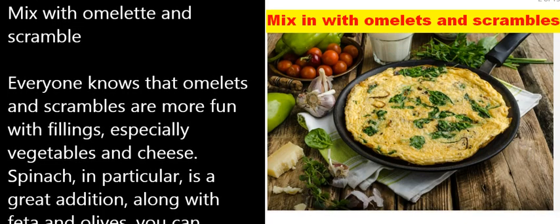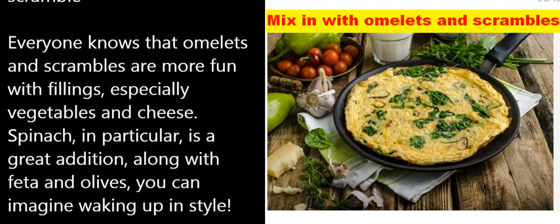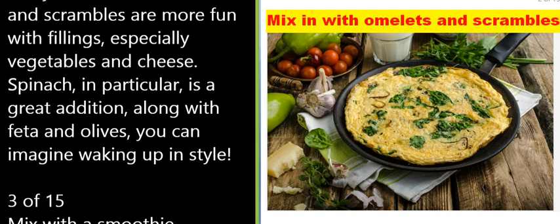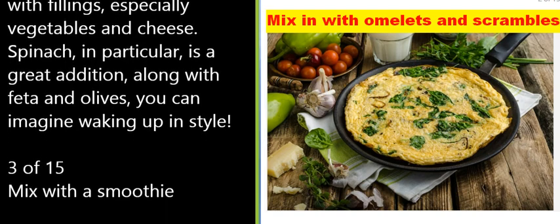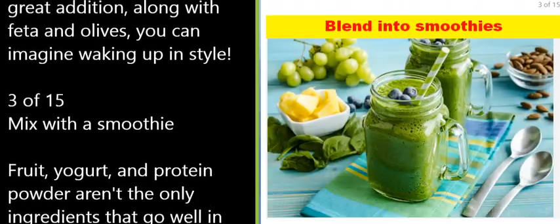2 of 15: Mix with omelet and scramble. Everyone knows that omelets and scrambles are more fun with fillings, especially vegetables and cheese. Spinach in particular is a great addition, along with feta and olives — you can imagine waking up in style.